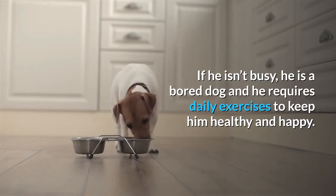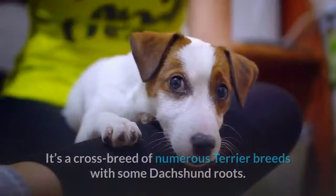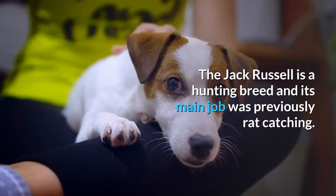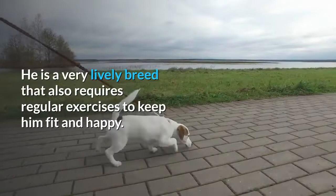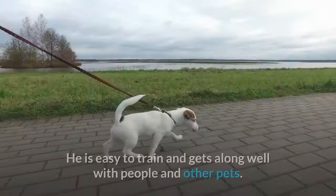The Jack Russell Terrier was originally bred in the 19th century by a British priest named Jack Russell. It's a crossbreed of numerous terrier breeds with some dachshund roots. The Jack Russell is a hunting breed and its main job was previously rat catching. He is a very lively breed that also requires regular exercises to keep him fit and happy. When it comes to temperament, he is a cheerful little pooch with great intelligence, easy to train, and gets along well with people and other pets.